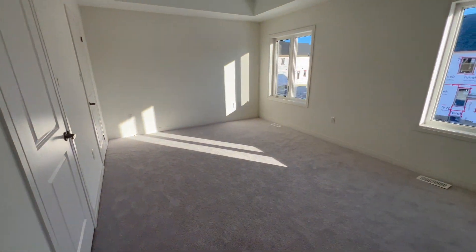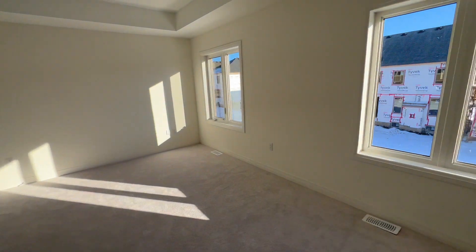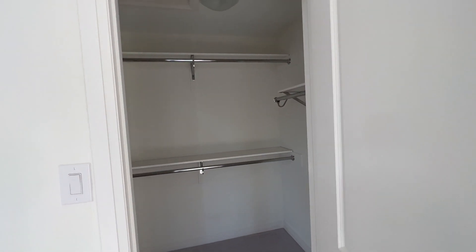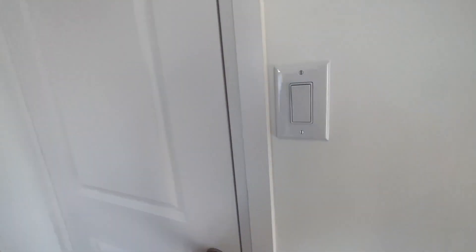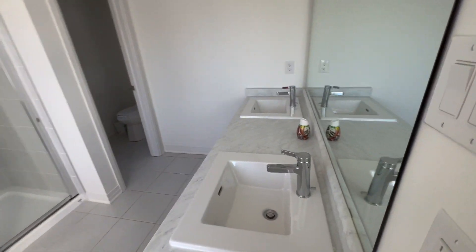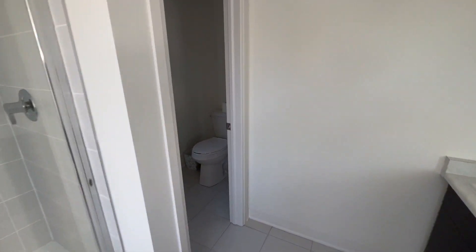Saving the best for last, you have your beautiful and spacious master bedroom. As you can see, tons of natural light flowing in, high ceilings, and you could easily fit a king-size bed with a nightstand on each side. This master bedroom comes with a his and hers walk-in closet — here we have the second walk-in closet. And of course the master ensuite washroom comes equipped with a his and hers sink, a standing shower, and of course a toilet.